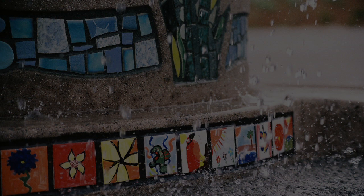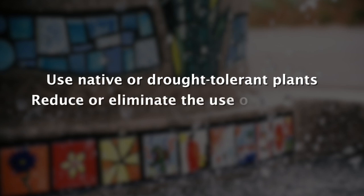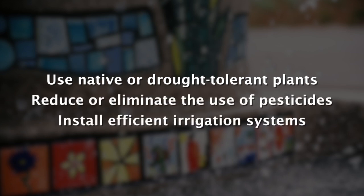Both Greg and Paul underscored there are many things we can all do to integrate these low-impact ideas into our cities and gardens. We can use native or drought-tolerant plants, reduce or eliminate the use of pesticides, and install efficient irrigation, such as drip irrigation systems.